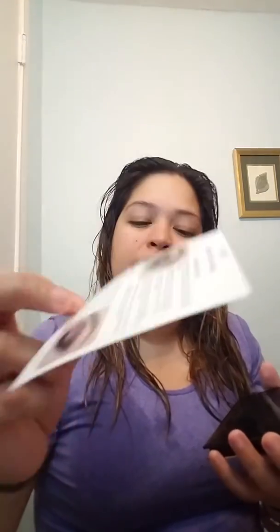The next item I bought is the Tarte Sex Kitchen — it's a double duty beauty. It says vegan and cruelty-free, Amazonian clay mineral pigments. That's really nice — I appreciate those companies that try and make the world better. And look, it's so cute — it has little paw prints! It comes with a mini tutorial on how you can do your eyes.